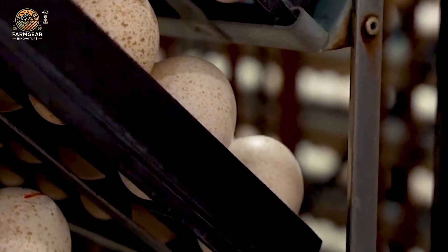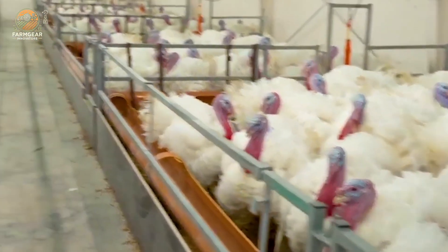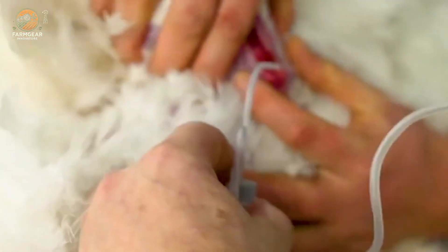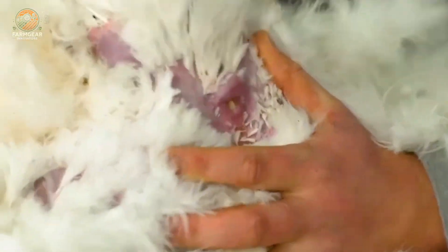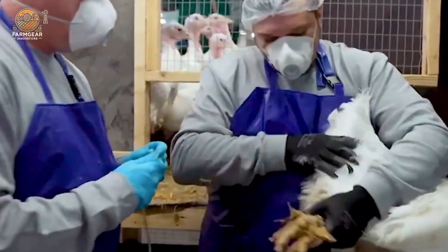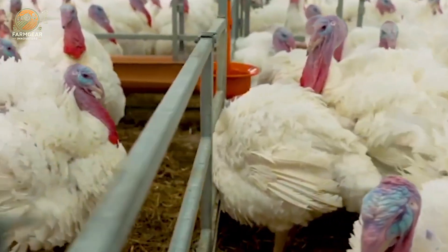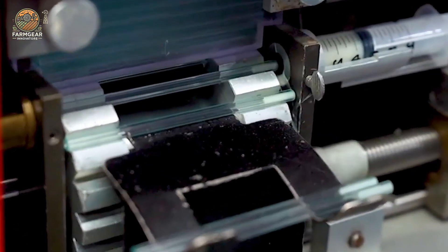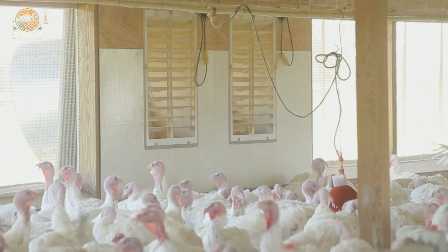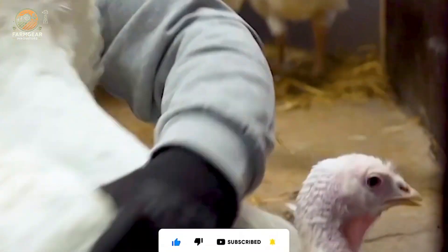Let's talk about how turkey farms keep their flocks thriving. One crucial aspect is fertilizing hens, but here's the catch — they don't just let the roosters mate naturally. It's all about artificial insemination using sperm from glass tubes. Farmers can ensure uniform fertilization and control the process much more effectively. It's a high-tech method that ensures each egg is fully fertilized, leading to better hatch rates and healthier turkeys.